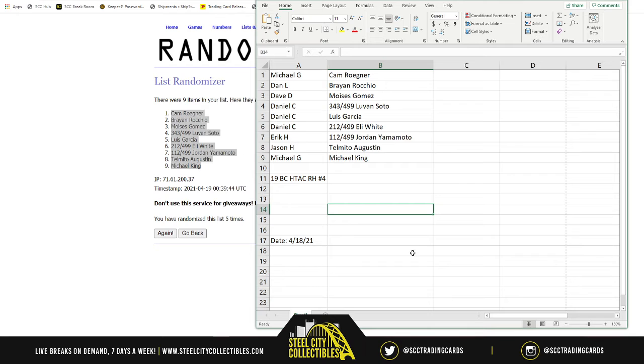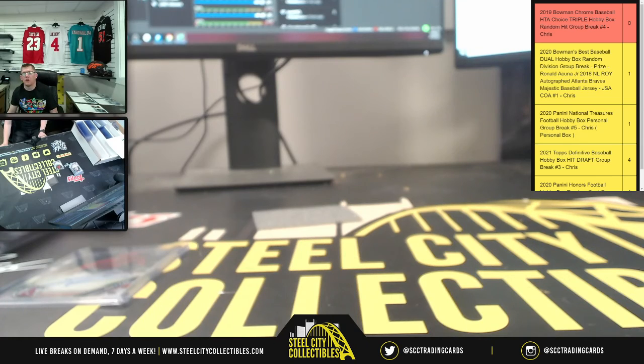So Michael, you get the Cam. Dan, the Brian. Dave, the Moses Gomez. Daniel, the Luvon Soto, the Luis Garcia, and the Eli White. Then Eric, the Yamamoto. Jason and Tomito Agustin. And then Michael, you also get Michael King. Appreciate y'all filling the break — get that down with the site and post it up on YouTube.